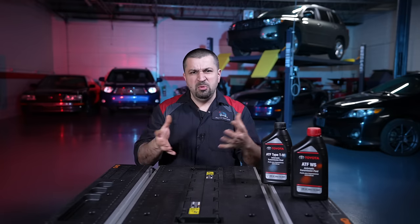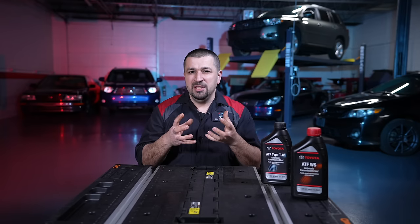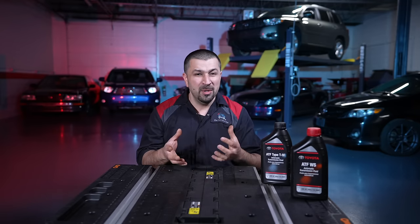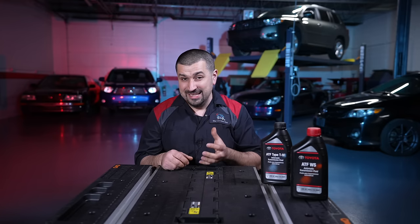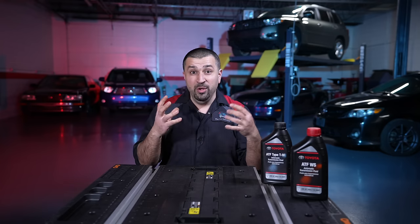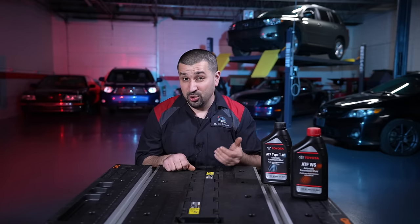Should you keep changing your transmission fluid until it is bright red? Don't do that — it is a mistake. WS fluid, as soon as you put it in a transmission and drive it a few thousand miles, it'll turn darker by nature. That transmission fluid color is just a colorant. People make the mistake of triple or quadruple-changing the transmission fluid in a row just to get beautiful red fluid. That is actually very harmful for your transmission. Overdoing your transmission fluid changes is also not good.